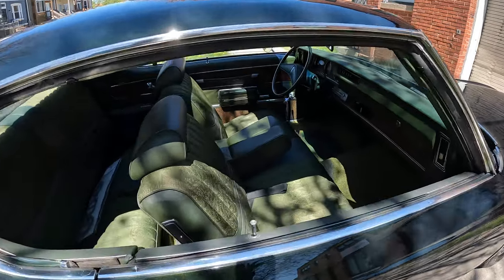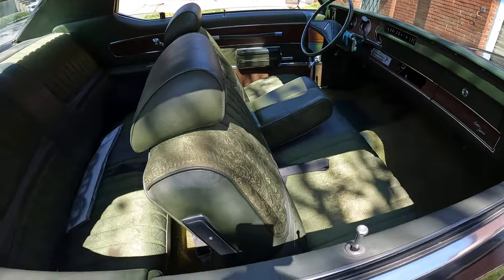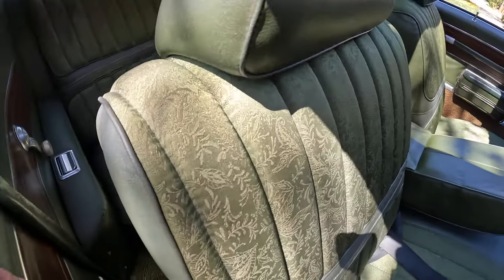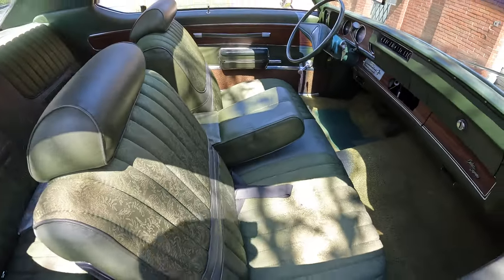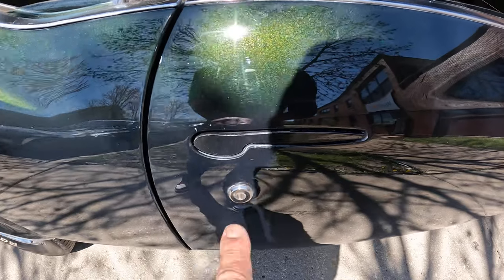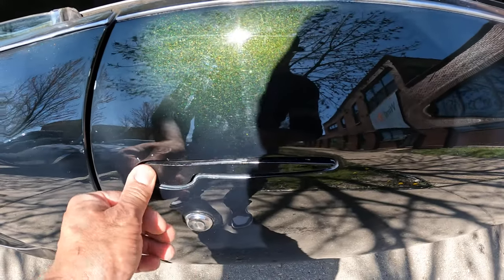Check this car out — this car is beautiful. This is an original interior; you don't see interiors like this anymore with that design. And these are custom door handles — you press it in right here, that's a custom door handle.